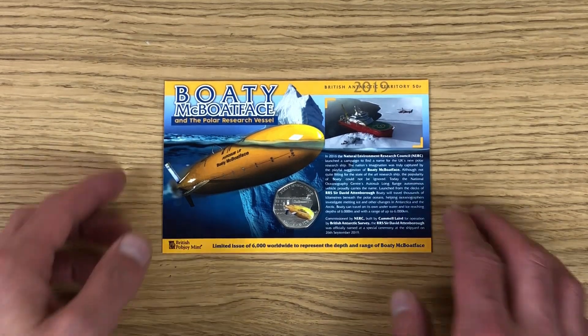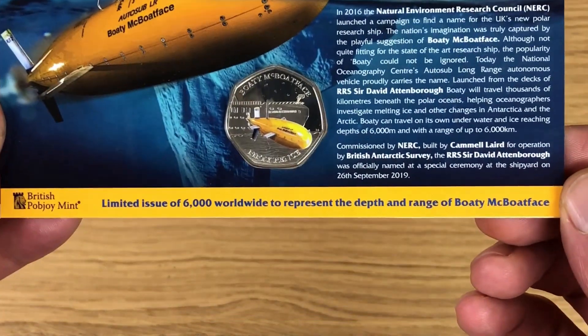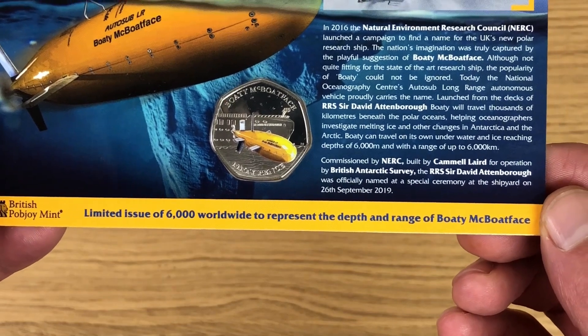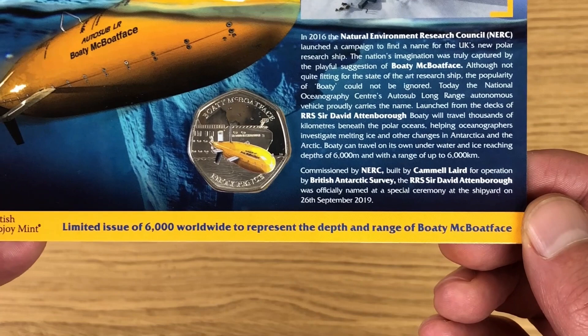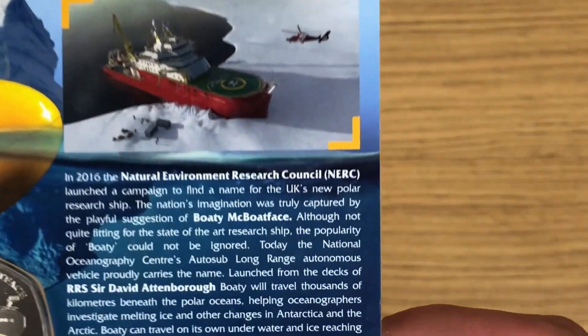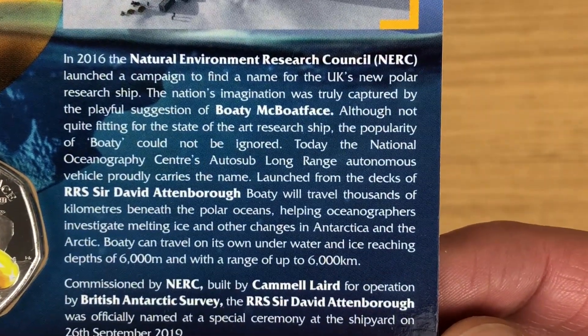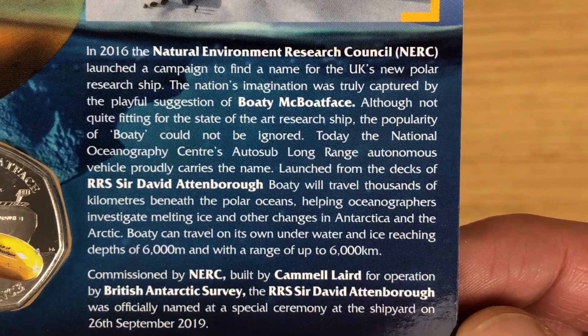I got this coin from Popjoy Mint, same as last year, and on the bottom it says limited issue of 6,000 worldwide to represent the depth and range of Boaty McBoatface. You can see the coin there, which we'll check out in a bit, along with information about Boaty McBoatface.